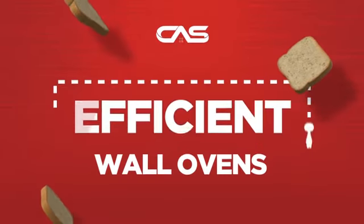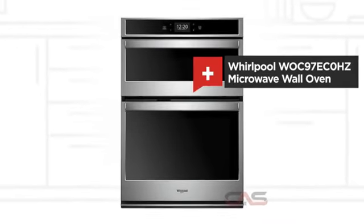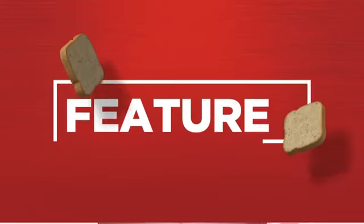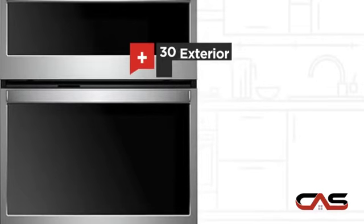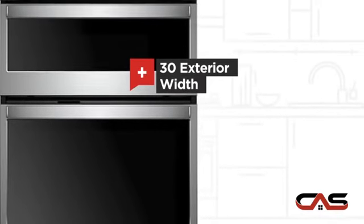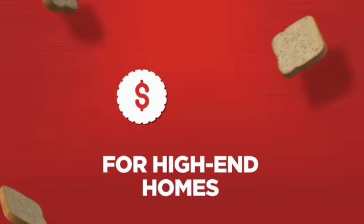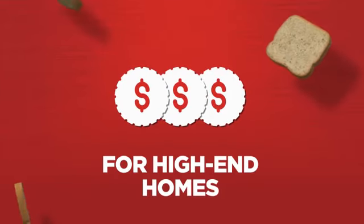Need an efficient wall oven? Try this microwave model from Whirlpool. Let's see what you get. Spacious 30-inch design, backed with a full manufacturer warranty, all make it a great wall oven for high-end homes.